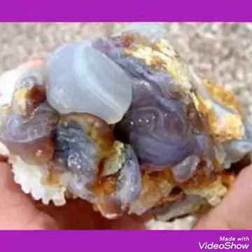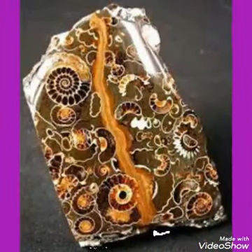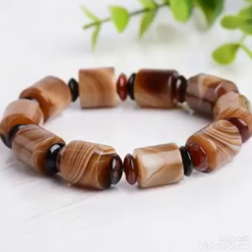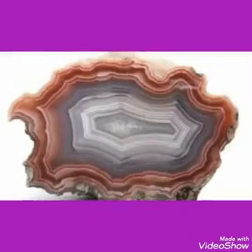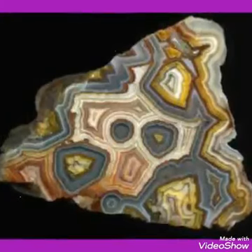Hi guys, welcome to my gemstone deal channel. Here I will explain you about the agate stone that is coming from different countries of the world like Pakistan, Afghanistan, Brazil, America, Thailand, Sri Lanka, Africa — almost all countries everywhere in the world it is being produced. This is a very nice stone and a huge quantity is available in the market.